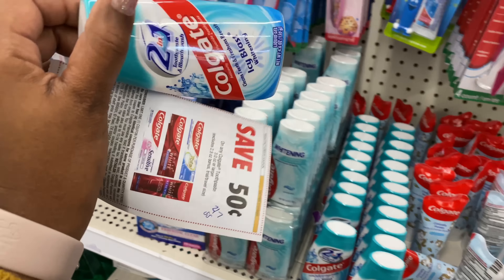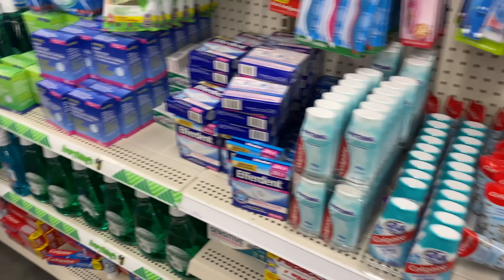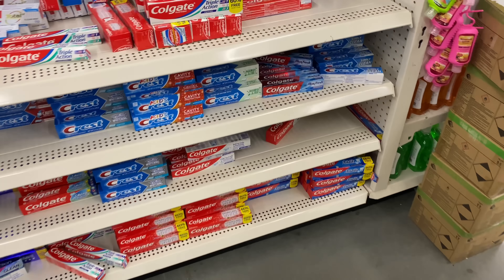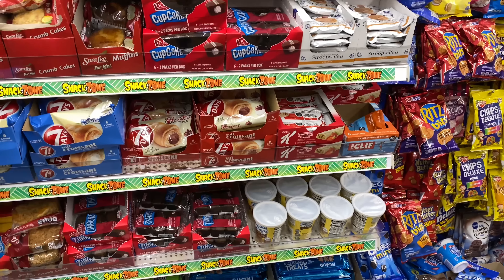At a dollar, using the 50-cent coupon, you pay 50 cents out of pocket. This is where I like to use my low-value Colgate coupons. You can also pick up the boxes — it just has to be three ounces or larger. This one is four ounces, so you do have other choices.